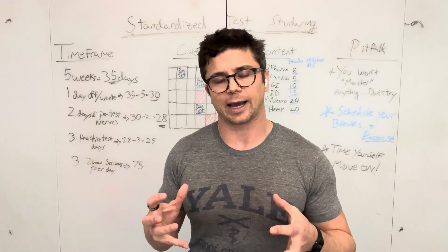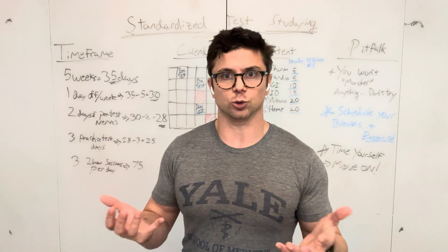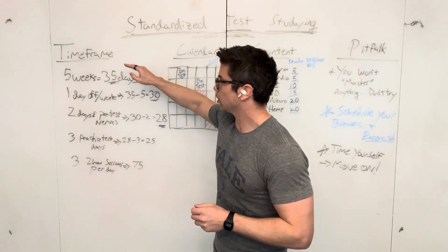Now that we've quantified our time, we can ask: how do I want to use that study time? That's the first and most important part — make your time frame.